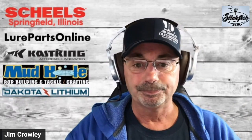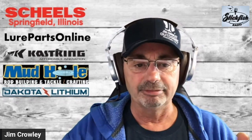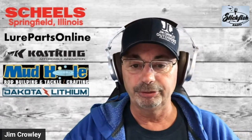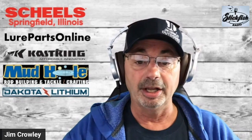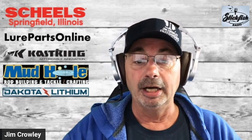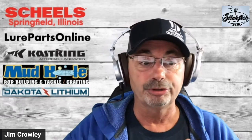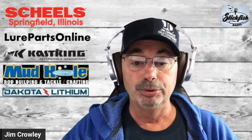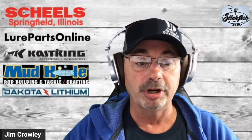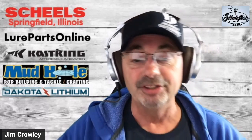Our friends from CastKing just got done building a great rod with our friends from Mud Hole. We had a great conversation with them last week. Mud Hole is going to be offering soon some signature series rod kits that I helped with, along with Matt Stefan and Terry Scroggins. Mine are being added pretty soon, so I'll keep you in the loop about those great new rod kits.